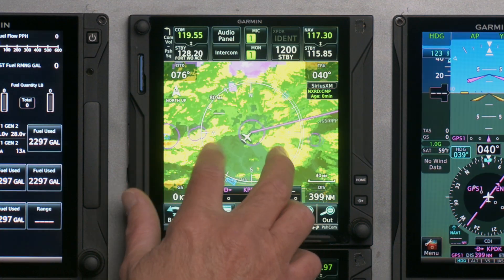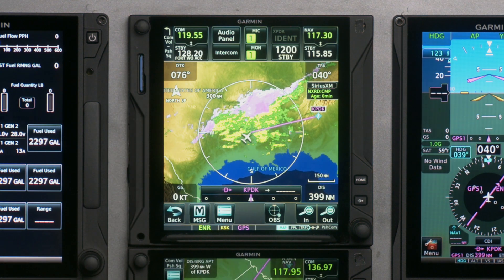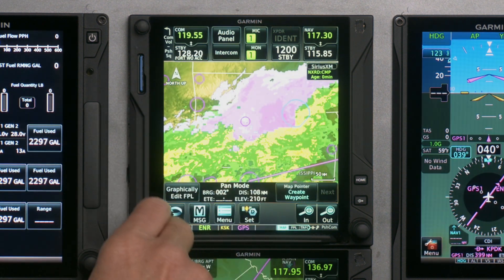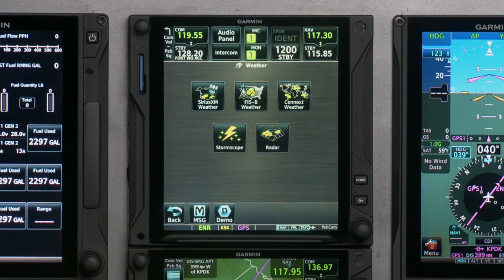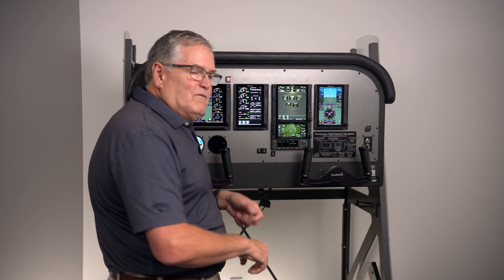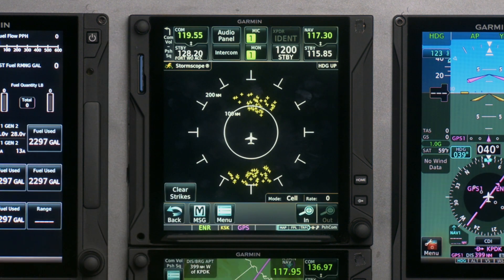Some other big improvements over the years are definitely on weather, especially on the data link weather side. Right now in our sample trip, we're sitting in Monroe, Louisiana, heading over to PDK in Atlanta. There's quite a bit of stuff on the radar — looks like some light to moderate rain up north and some freezing weather. Going to the main menu and touching Weather shows all the different weather products available: XM satellite, FISB from the ground uplink, Connext Weather for international trips, Stormscope, and active radar.